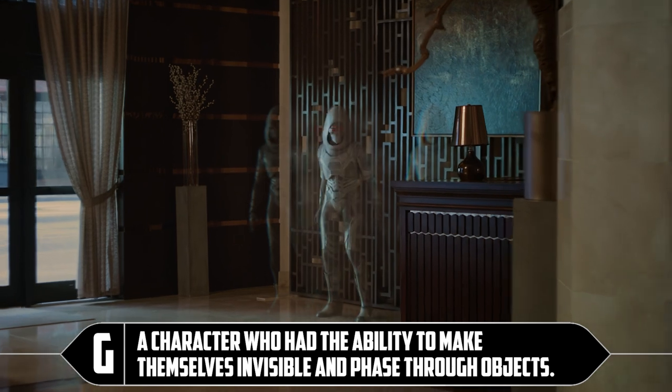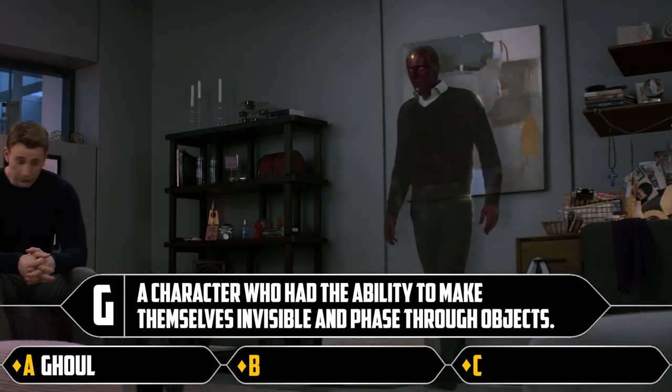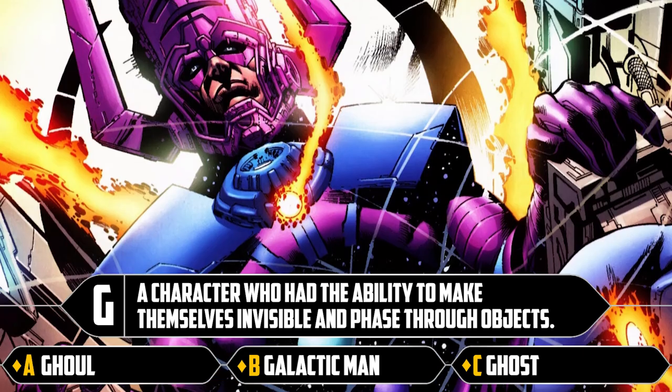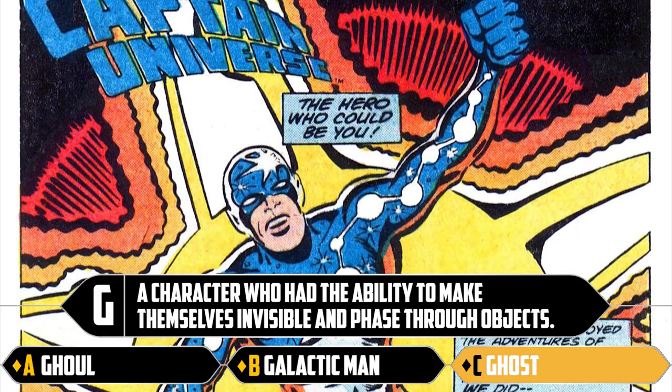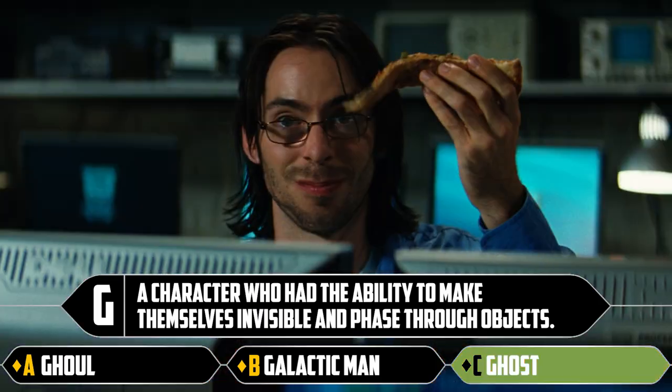G: a character who had the ability to make themselves invisible and phase through objects. Goul, Gavision, galactic man, Ghost. Is there a galactic man? There's a Galactus. But it's Ghost. There's also a Captain Universe and a literal universe — that's all we know.